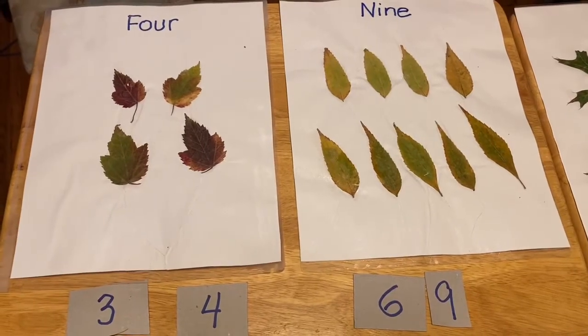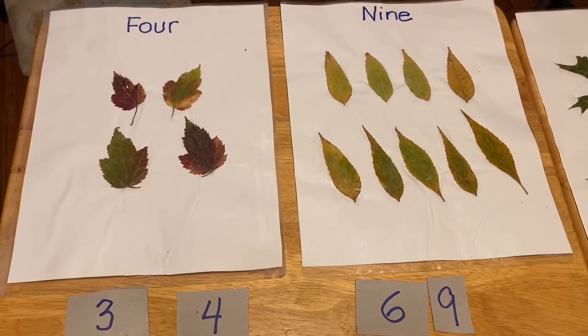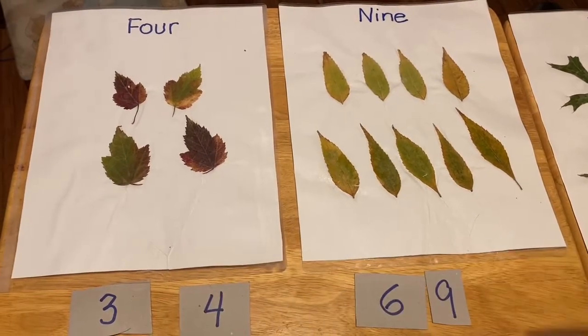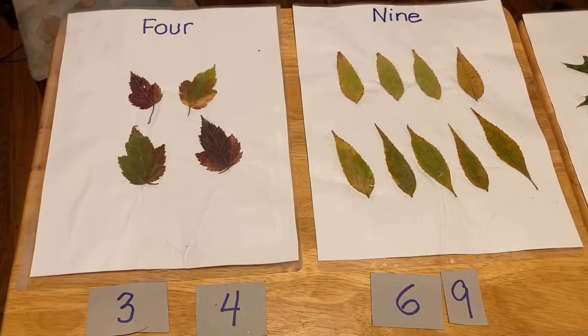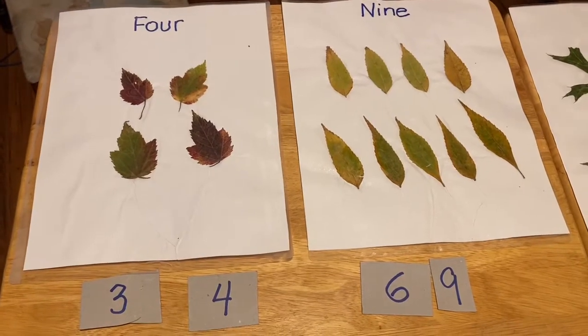Hi guys, we're going to count our leaves, since we're doing trees and leaves. And then after we count it, we're going to try to pick the correct number, and then we're going to write the number. So if you have some paper and a pencil or anything, so that you can do it along with me.